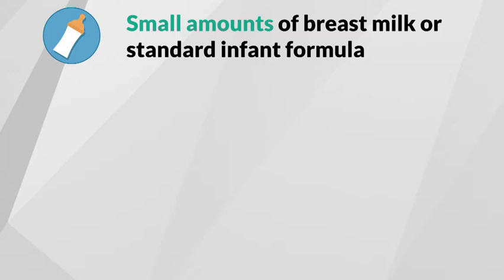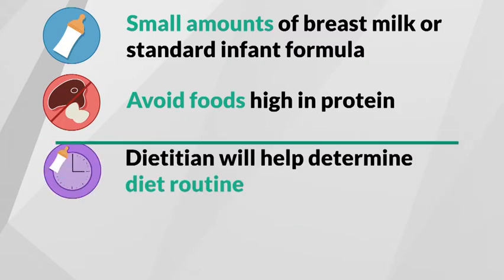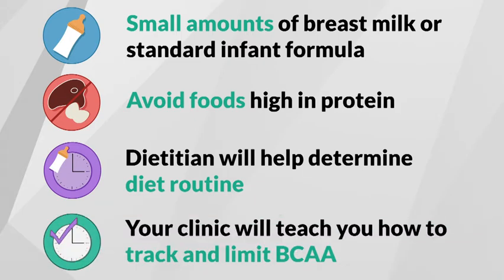As your child gets older and starts eating regular food, foods that are high in protein must be avoided since all protein contains branched-chain amino acids. Your dietitian will tell you how much breast milk, infant formula, and foods with whole protein to feed your baby. As your baby starts to eat solids, your clinic will work with you to teach you how to track and limit branched-chain amino acids.